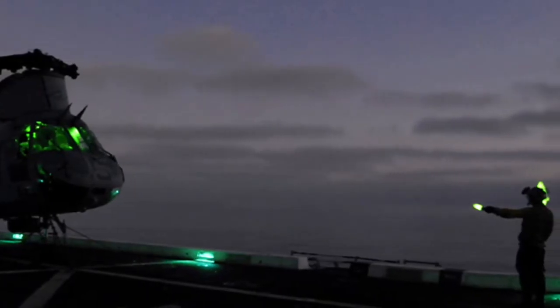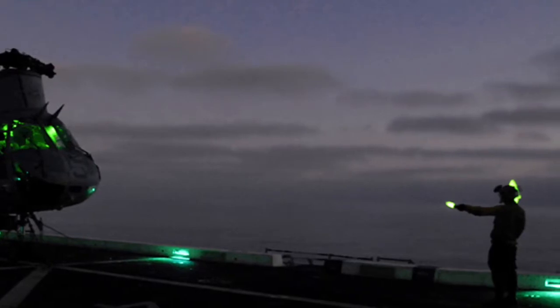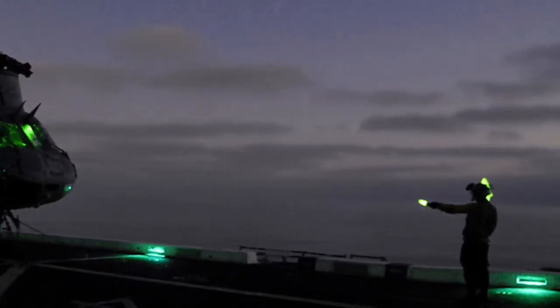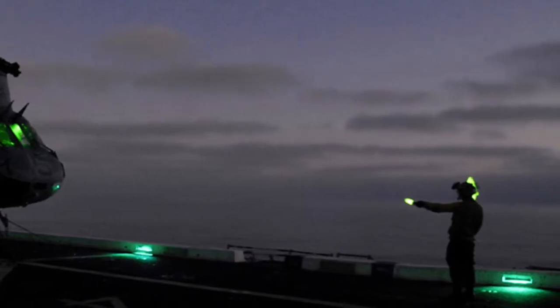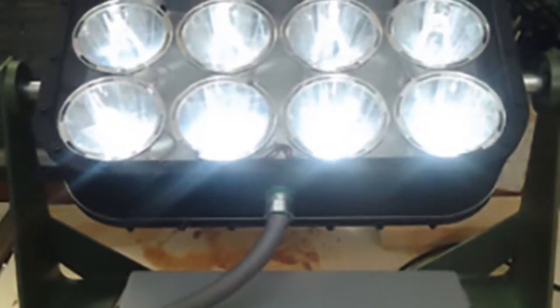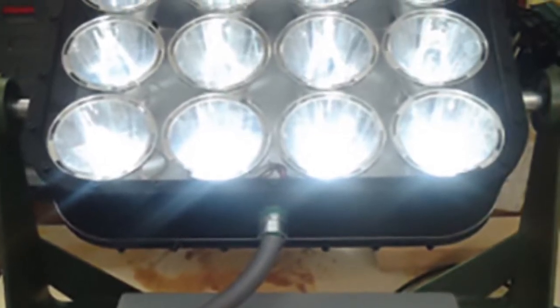NASA used LED lighting for rocket engine testing, because all tests are filmed with high speed cameras to monitor the performance. This became a NASA spinoff and is now an item used every day. These LED lights are now used in houses, lighting roads, and can even be used on helicopters.